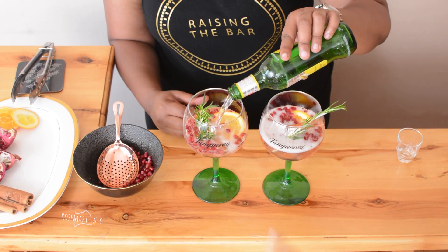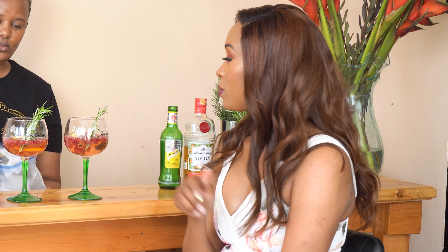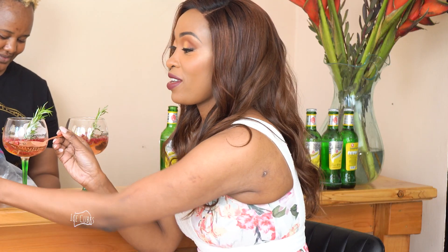Then there's a rosemary twig added. This is very botanical. To finish off, we're going to add some ice cubes. You just caught me eating some pomegranate — it's quite fresh.